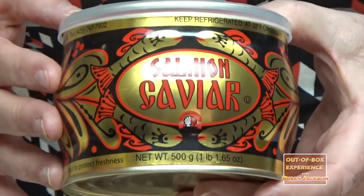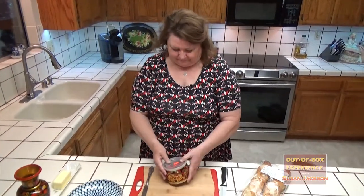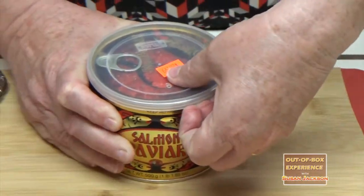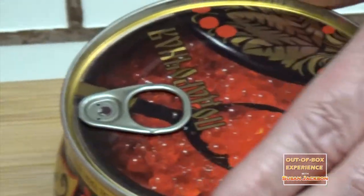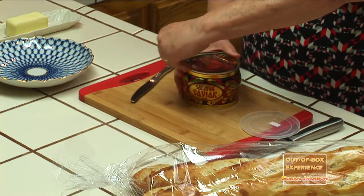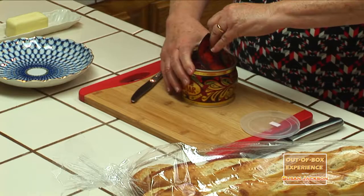I'd like to introduce you to the Russian red caviar. It's a very delicious delicacy, a little unusual for American taste, but I think if you try it you'll really like it. Let's open this up. It comes with a plastic lid that fits really tight, and then the lid is good to keep it fresh. This happens to be produced in the United States. This Russian caviar is from Salmon Roe and it's been specially treated.